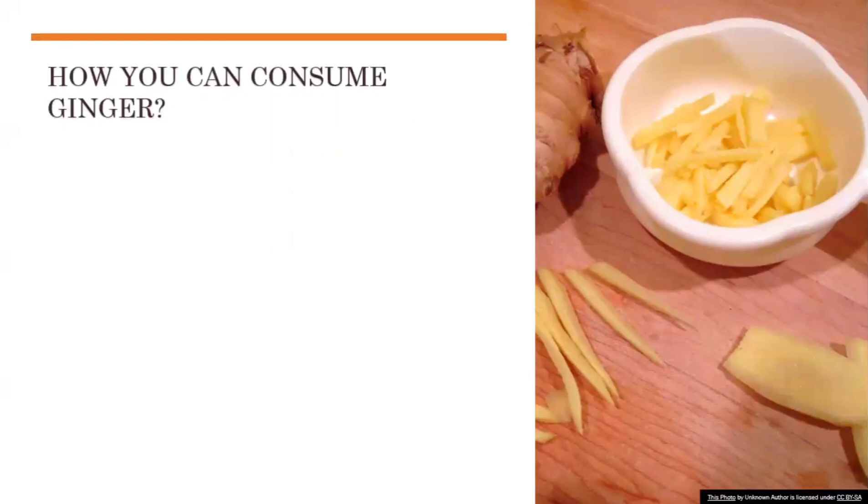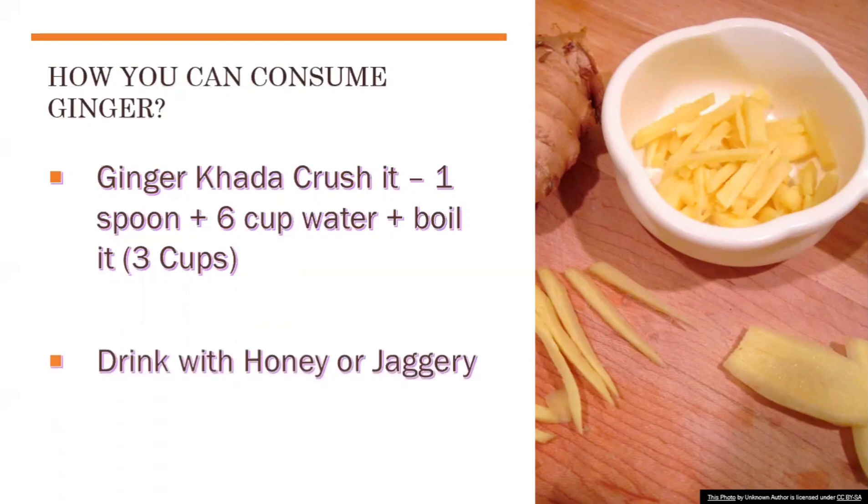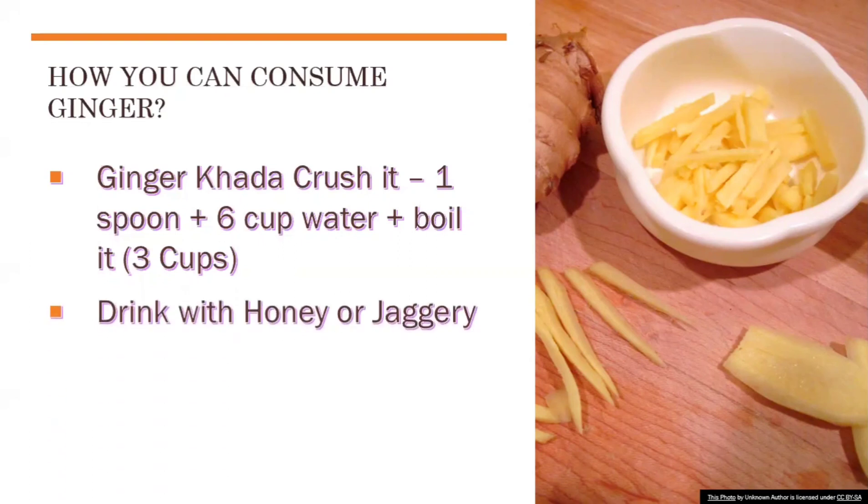How you can consume ginger: prepare a ginger kada. Crush the ginger — up to one spoon. Boil six cups of water along with the crushed ginger until the quantity reduces to three cups. Strain it and drink the water. If you're not able to drink it directly, you can add honey or jaggery to it and consume it. Have it once a day.